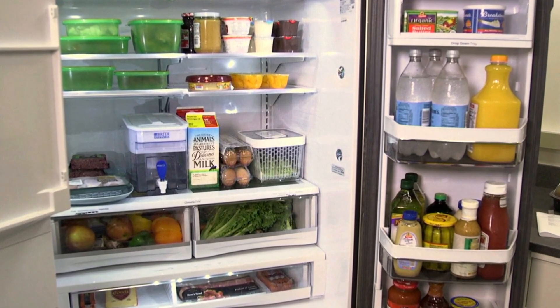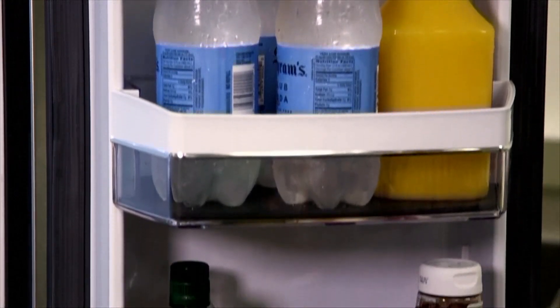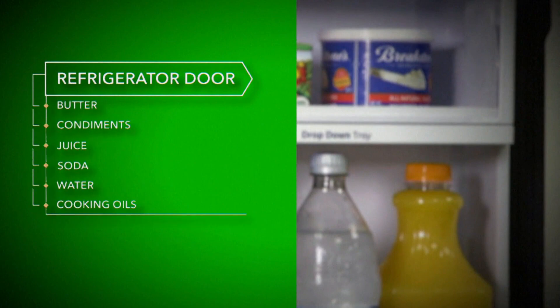Raklowski says each section of your fridge has varying climate conditions. For example, in temperature performance tests, they noticed the door usually gets a few degrees warmer than other areas. He advises storing things like butter, condiments, juice, soda, water, and even cooking oils there. However, he really advises people not to store things like milk and eggs in the door, even though it's tempting because there are dedicated compartments for those items there.